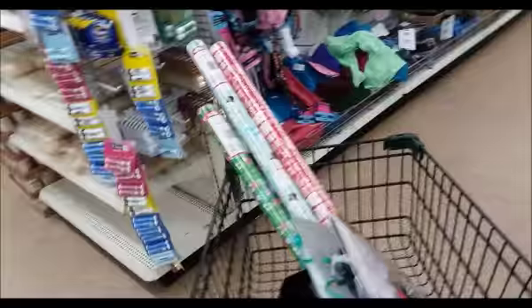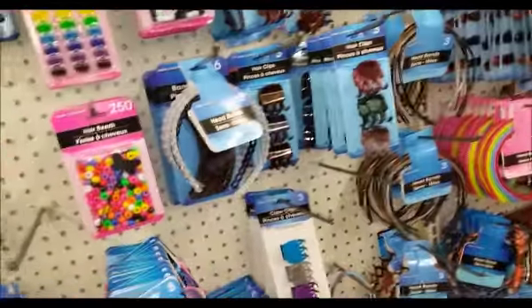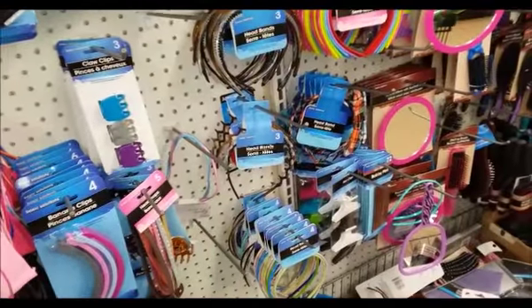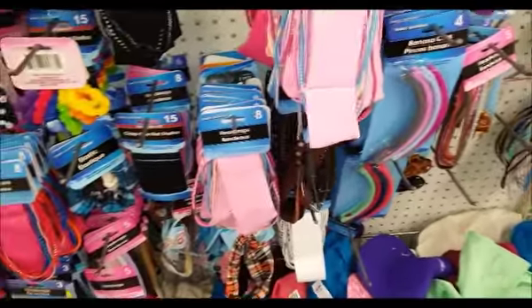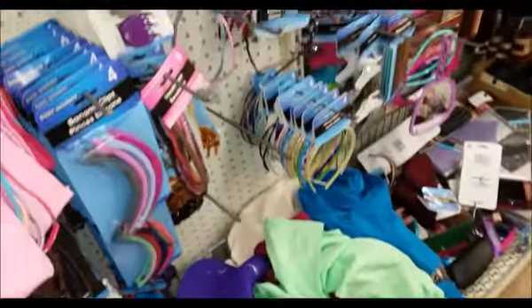Okay, I'll go to my usual section — the hair area — to see if they have anything new. Yeah, I don't really see anything new.